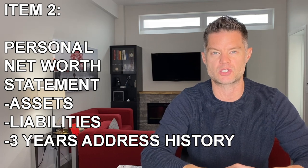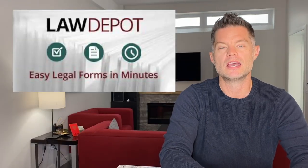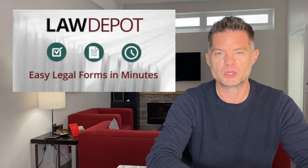The second item on that list should be a personal net worth statement. This should be a list of your assets and your liabilities, as well as three years of address history if you've moved in the last three years. If you're looking for a good fillable and printable version of a personal net worth statement, I found a good version at lawdepot.ca, so I'll leave that link in the description below.